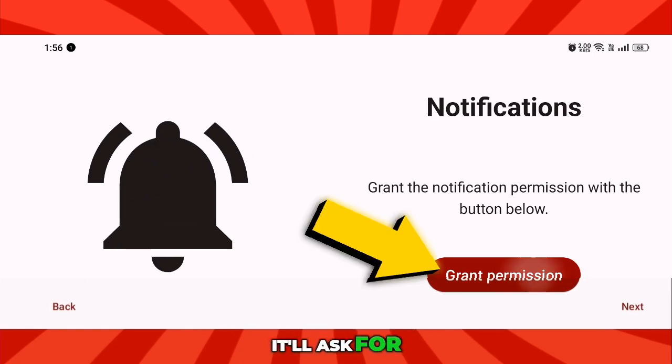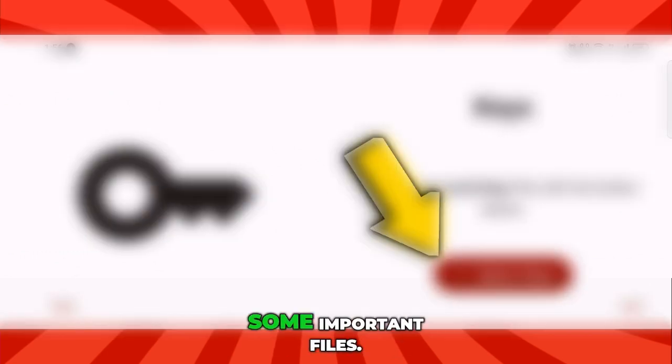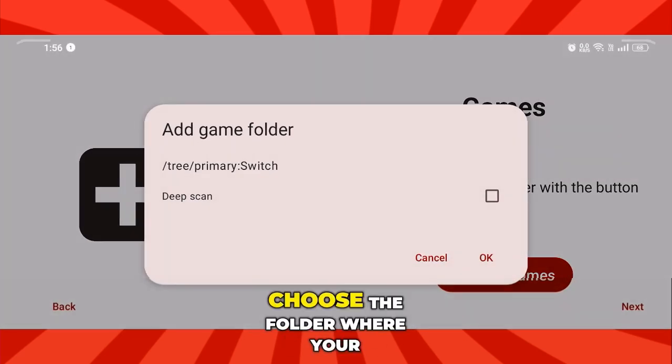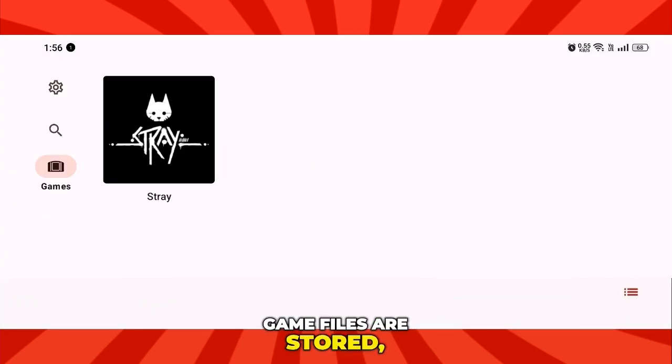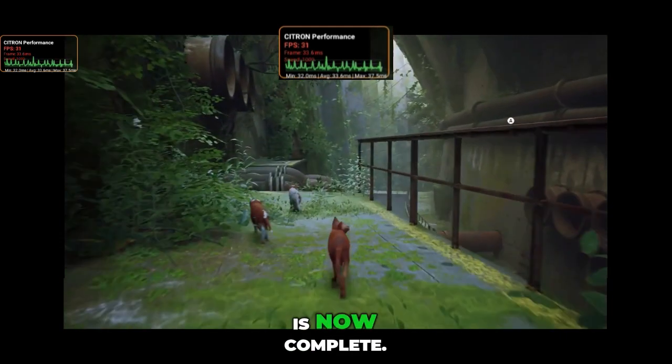Next, it'll ask for notification permission — just tap Next. After that, the emulator will request some important files. Select them and hit Next again. Finally, it'll ask for your game location folder. Choose the folder where your game files are stored and tap Next one last time. That's it — your emulator setup is now complete.